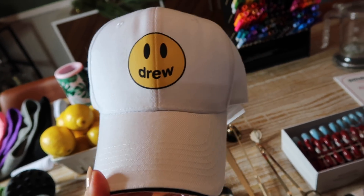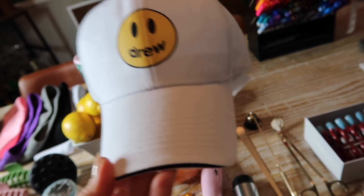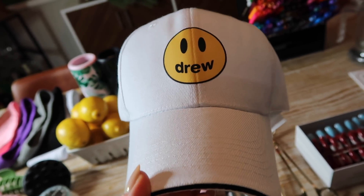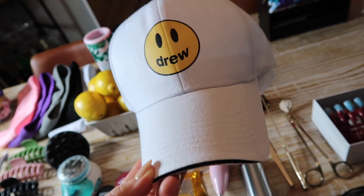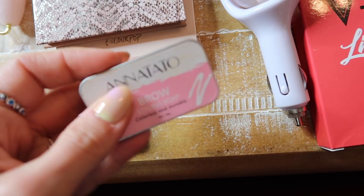Hats are always a safe bet. I like this one that just says 'Drew' — it's like a Justin Bieber brand dupe, but you can get so many on Amazon. They have Adidas, trendy ones, and ones that say 'mom' and 'dad.' I'll put a few options under $15 in my Amazon shop. This one is super fun especially if someone's into TikTok or trendier things.